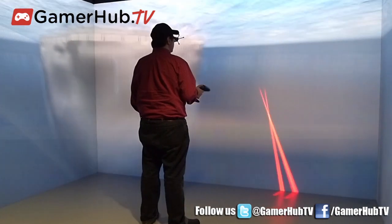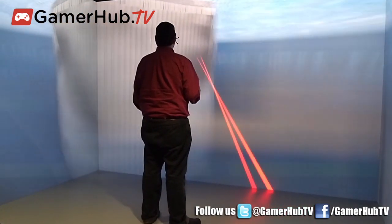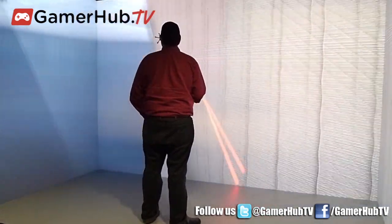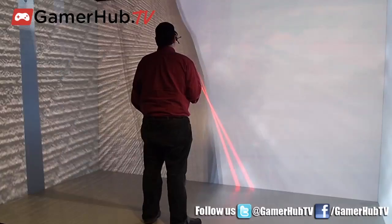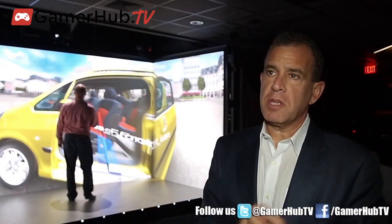As our technologies mature in many areas, we're leveraging science and engineering, of course. We're leveraging the world of gaming, and we're bringing that all together in environments that were never possible before, allowing our customers to do things in completely new ways.